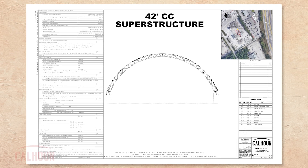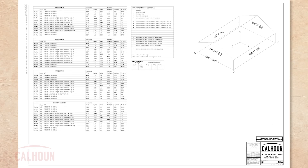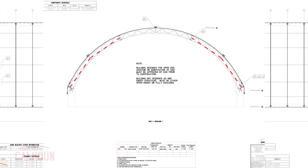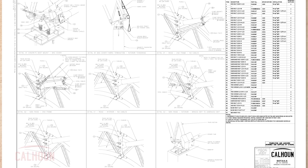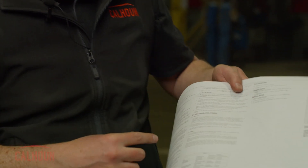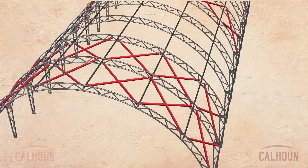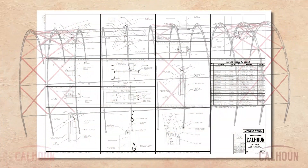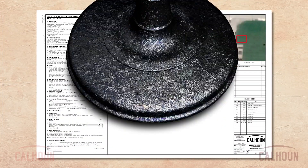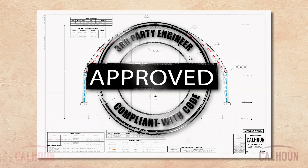Similarly, on the detail pages where the installer looks for which bolt to use, the installation instructions are right there. If there is any question about the procedure for pretensioning a bolt, there's a whole section covering bolt installations. Our documentation is at a level where we can demonstrate the right competence and duty of care we've put into the whole product. That ensures we're doing our job correctly, allows everybody else to do their job correctly, and we end up with a reliable building.